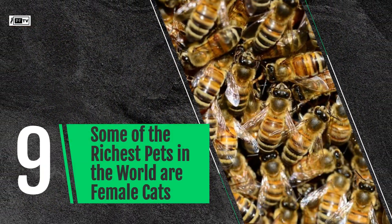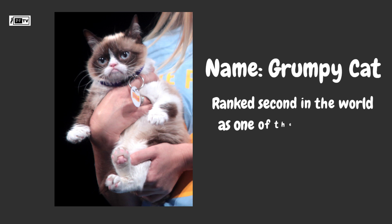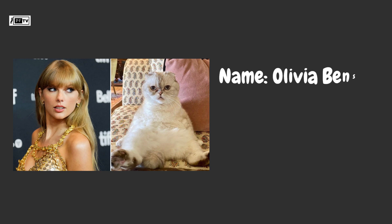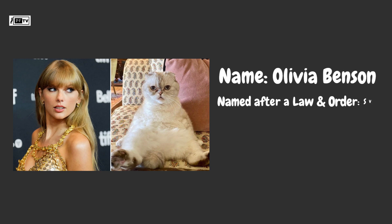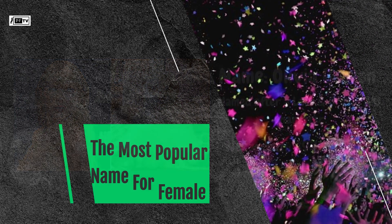Some of the richest pets in the world are female cats. Grumpy Cat ranks second in the world as one of the richest pets, with a net worth of $99.5 million. Taylor Swift's cat, Olivia Benson, named after a Law and Order SVU character, is worth $97 million thanks to social media and advertising for Coke and other popular brands.